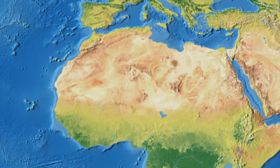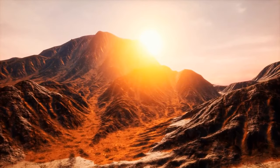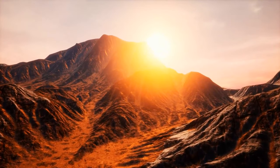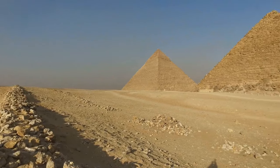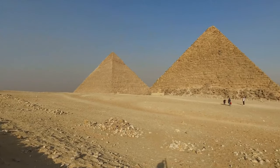Now let's move on to another deserted area. We're entering the world-famous Sahara Desert landscape. Here, you're about to unravel an ancient mystery — something that took years for researchers to solve.